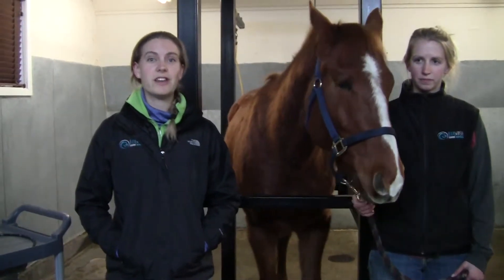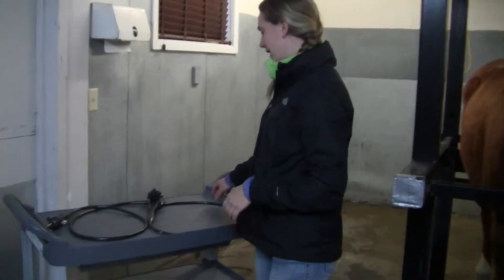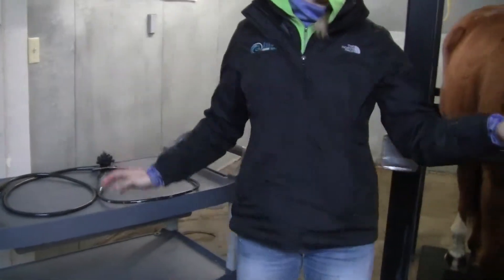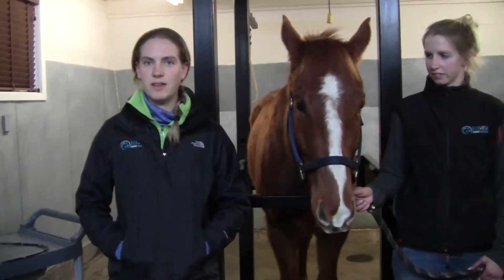The only way to definitively diagnose gastric ulcers in your horse is to perform what we call a gastroscopy. I have an example of a gastroscope here — it's basically a camera on the end of a long tube that we pass through the horse's nose down into their stomach. This allows us to evaluate the lining of your horse's stomach for any signs of lesions.